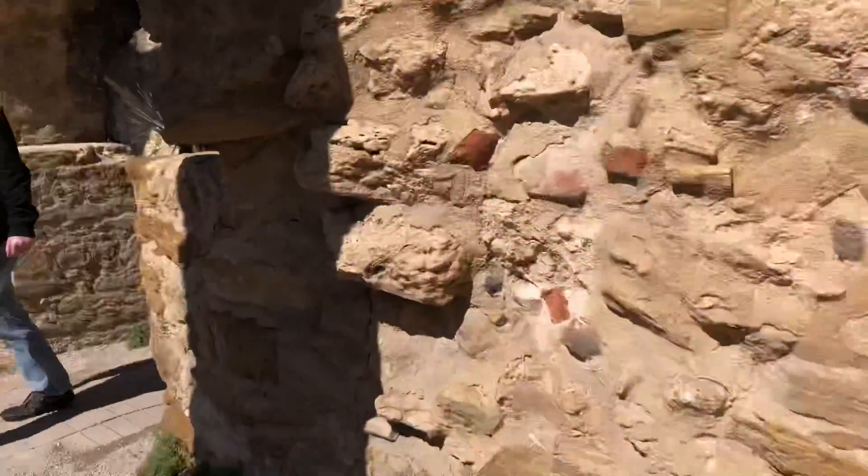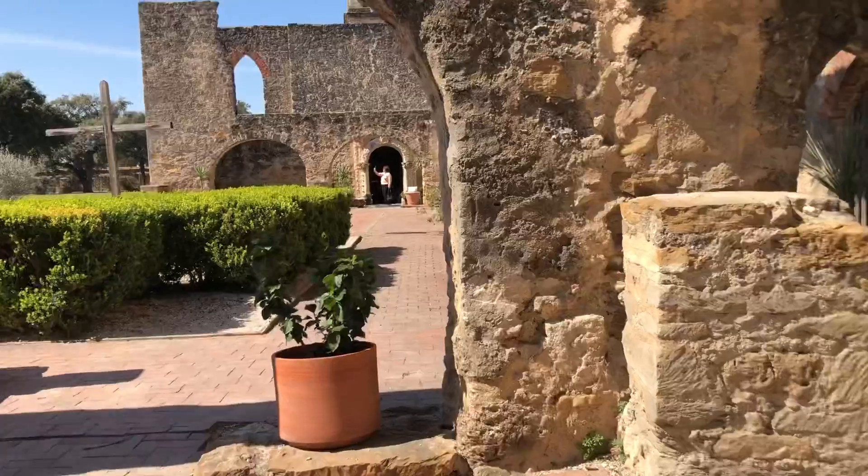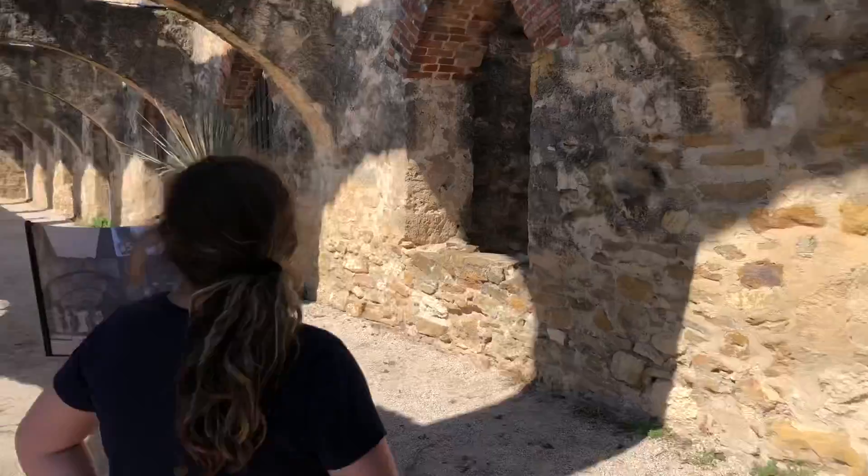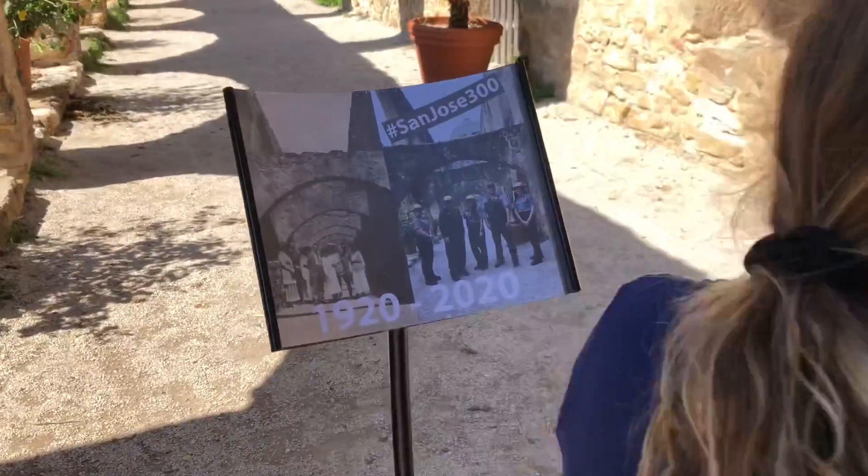So where are we, Gina? We're at the San Jose Mission. Still a working church. 1920 to 2020.